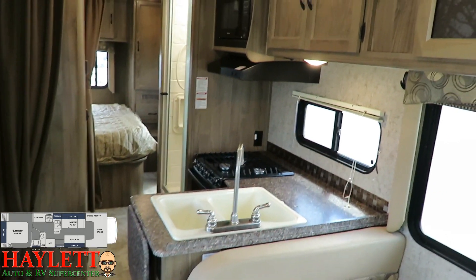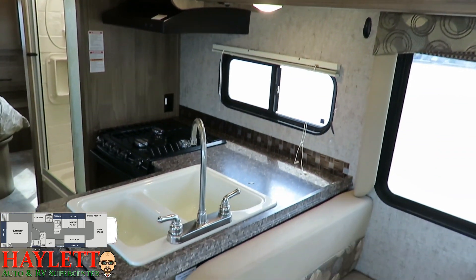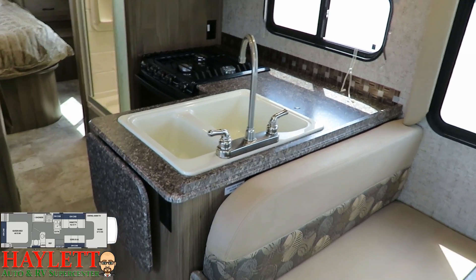Just turn the key and go. No nonsense, no major issues, no ordeals. That countertop extension right there is a very welcome addition to this.